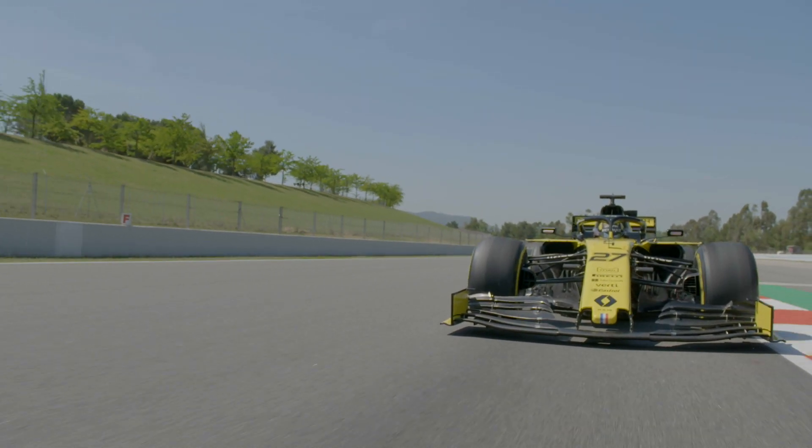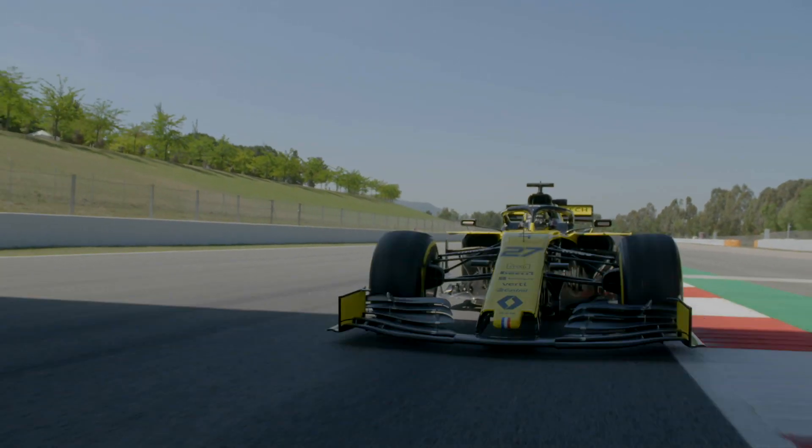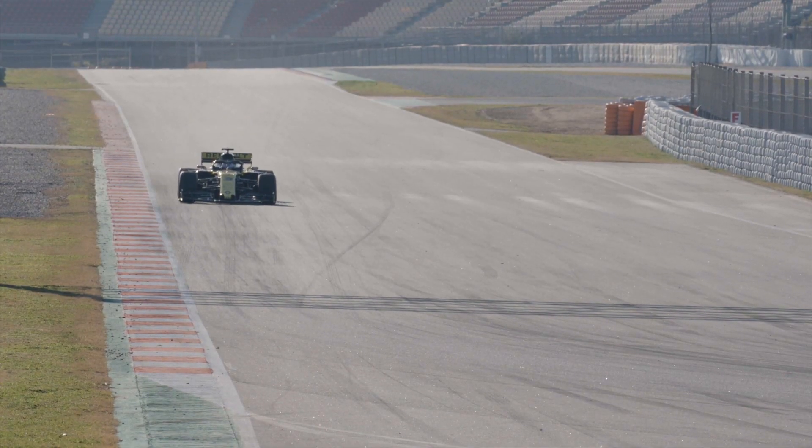Some tracks are much more suited to getting a tow than others. Monza is a pretty good example because you've got some big long straights where you gain a lot of lap time, and then you don't lose quite so much in the chicanes.